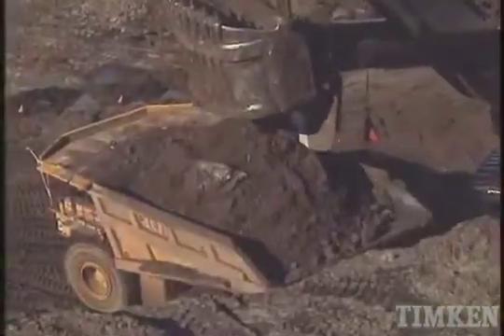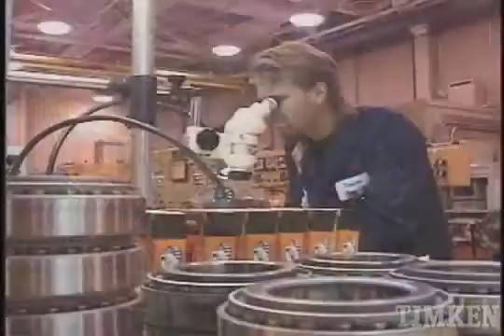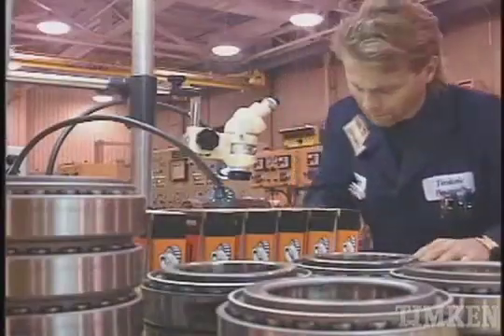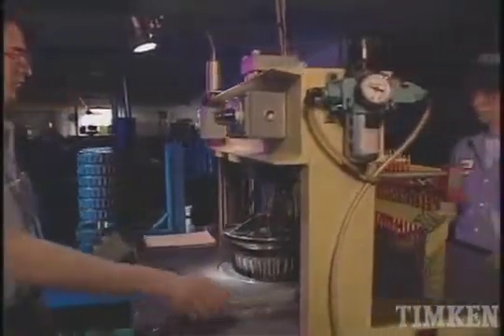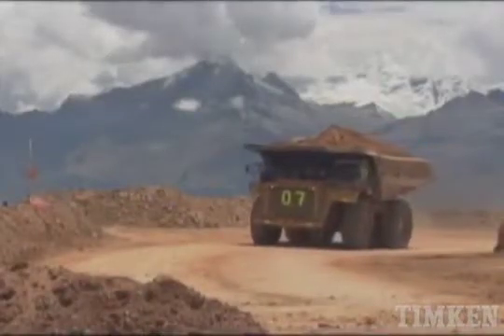Over time, every bearing will begin to show signs of wear, but that doesn't always mean you have to purchase a new one. In fact, Timken's bearing repair services can inspect worn bearings, repair them, or replace components as necessary, and return them to service at a lower cost than buying new.